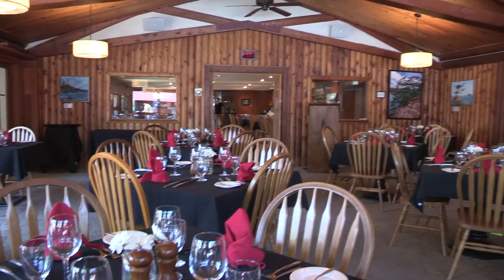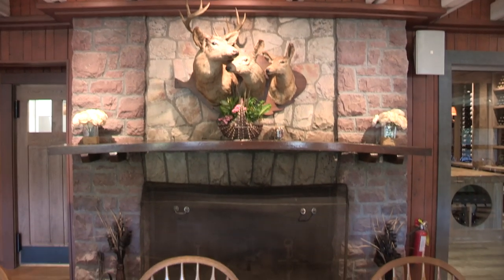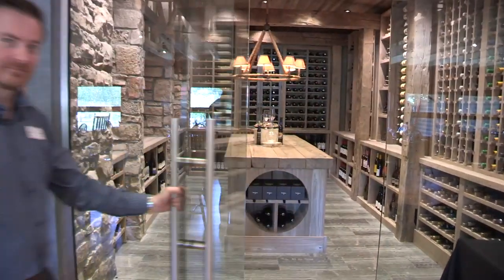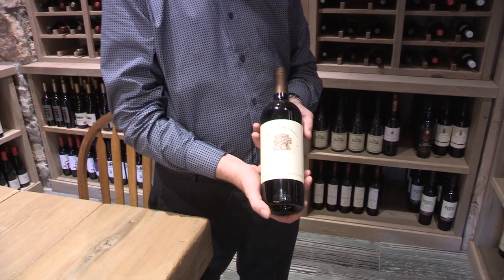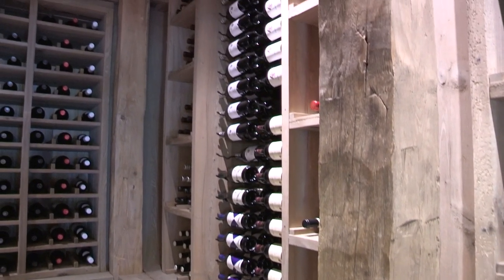Here we have our dining room, built shortly after the original lodge. If you roll a golf ball along the floor it'll probably go about ten different ways, but we kind of like it that way. One of my favorite spots on the entire property is our main wine room. We carry 278 different bottles of wine — a lot of California reds, but wine from all over the world. The wood in this room actually came from a barn just outside of London, built in the 1700s, which we repurposed to build this beautiful wine room.